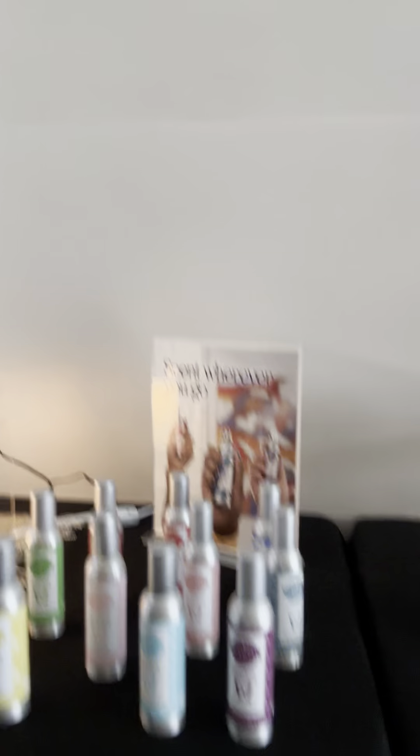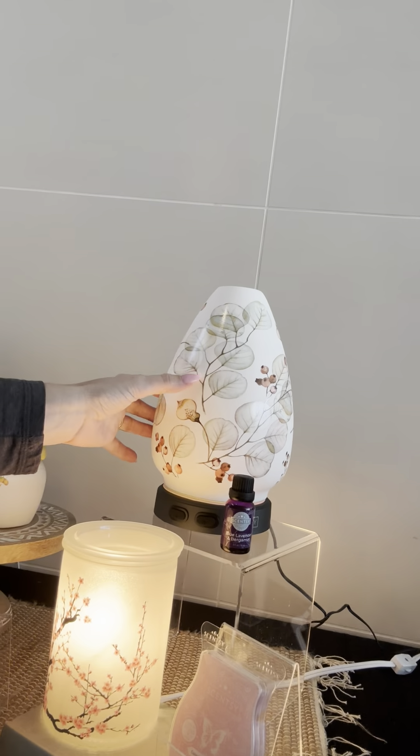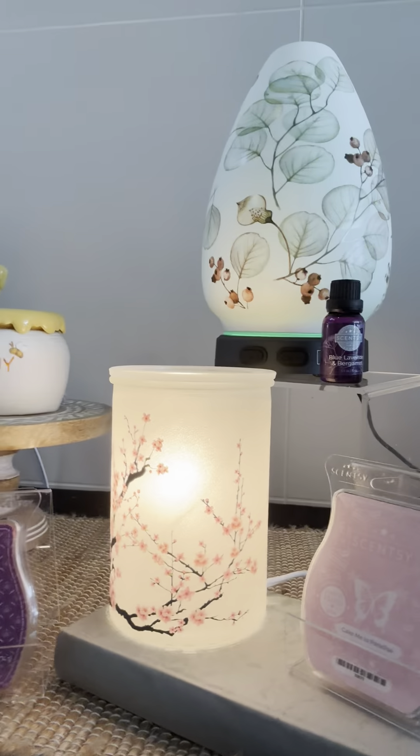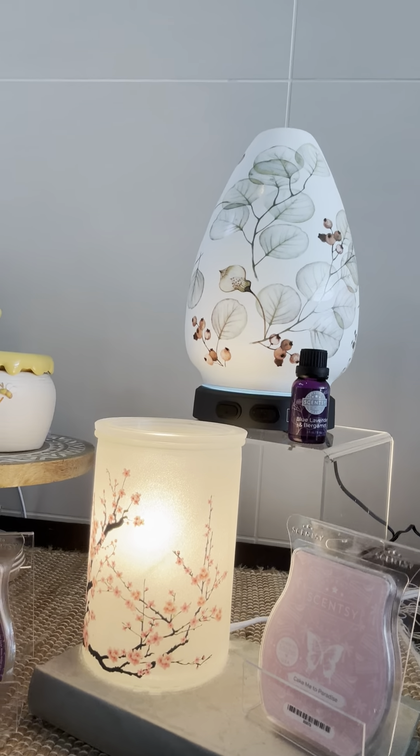They brought us our new room sprays that have been recently reformulated, our new diffuser shade, and our charitable cause warmer. What I love about that — Cincy has a charitable cause product every year where we donate a portion of the proceeds to a different organization. This year it's going to benefit domestic violence shelters, which I'm really excited about. The cherry blossoms on it signify a rebirth, a restart. Beautiful for spring.